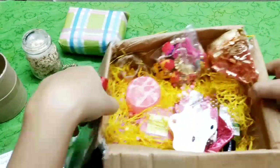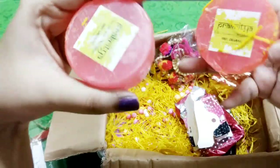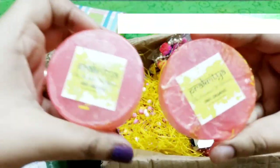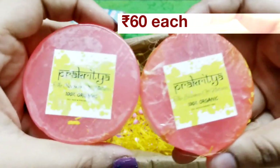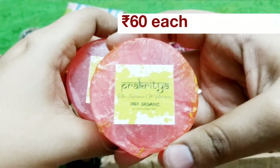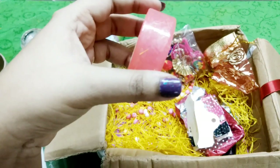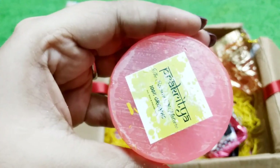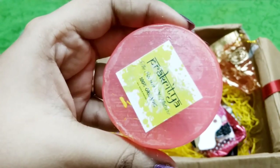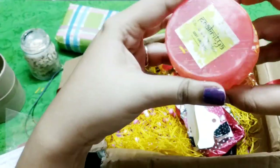From the moment I opened it, it was smelling amazing — and that was because of the next two products. These are from the brand Prakritia, a 100% organic brand — the essence of nature, as they call it. These are combo soaps at 60 rupees each. The fragrance is slightly rosy and very natural. I just can't wait to use them. The two together cost Rs. 120.